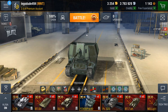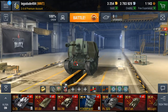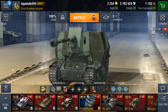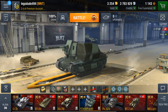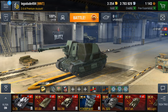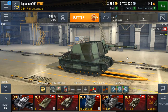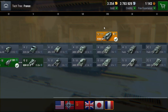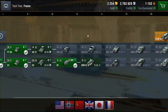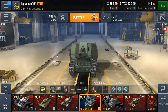Hello everyone and welcome back to WilderTex Blitz. We're going to be doing a garage review of the FCM 36 Pak 40. Now it's not as OP, unfortunately, as it is on PC, but that's probably a good thing. It's available in the shop right now, but only for another 5 days from when I'm recording this. So what is this thing? Well, it's a tier 3 premium French tank destroyer, and indeed it's the first premium French tank destroyer we have seen.